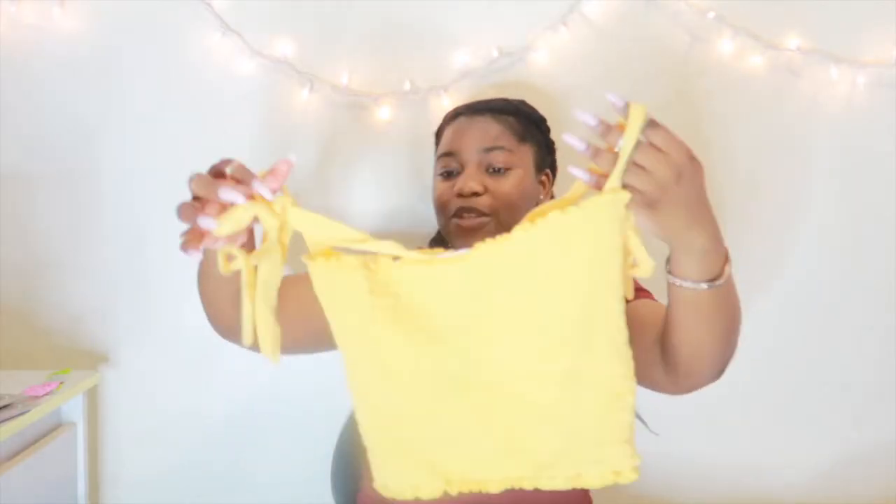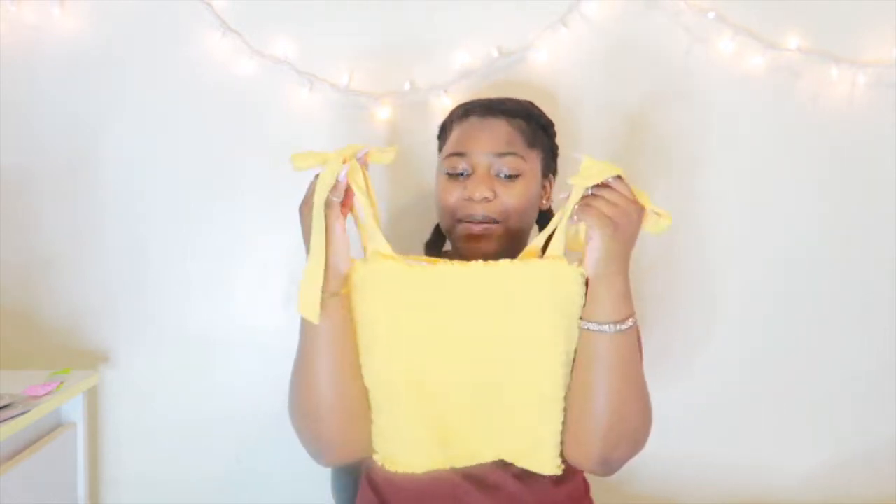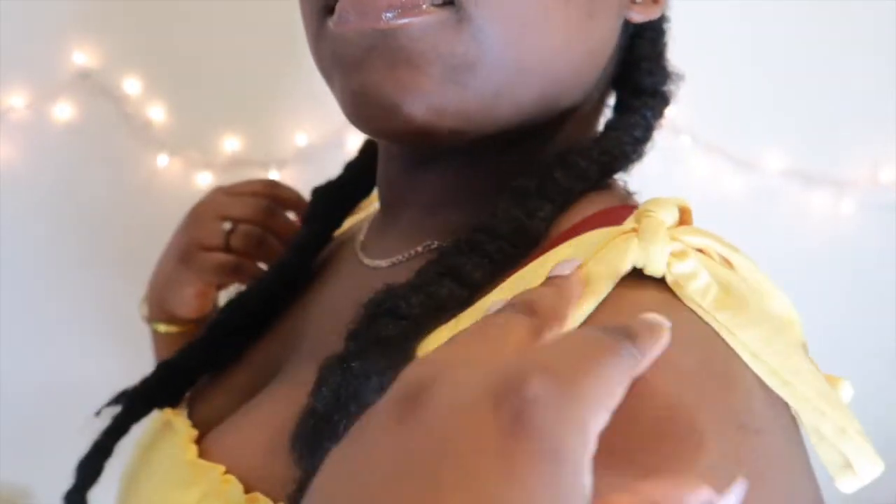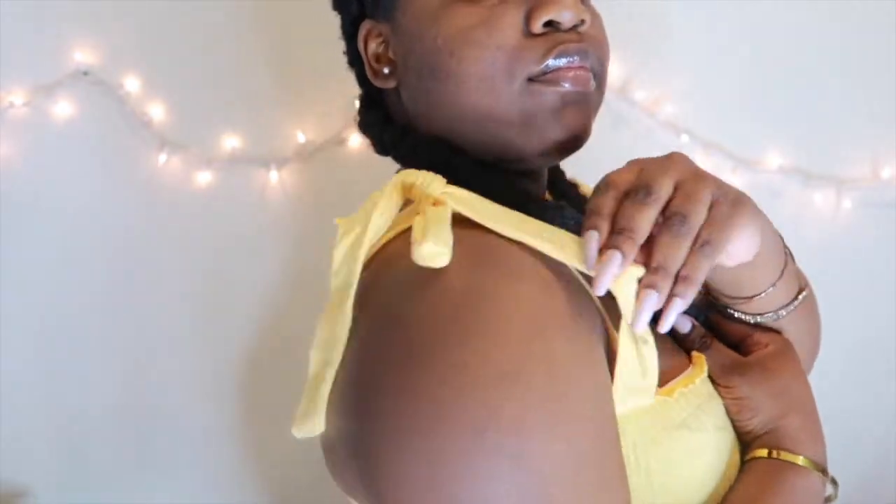Also from Forever 21 I got this really cute top — a cute little spring/summer top. It's yellow, and the fabric is kind of like a scrunchy ruching top. I love the shoulders: it has two little strings on each shoulder that you can tie and make into a bow. I really really love this and I'm obsessed with it. I can't wait to wear that.